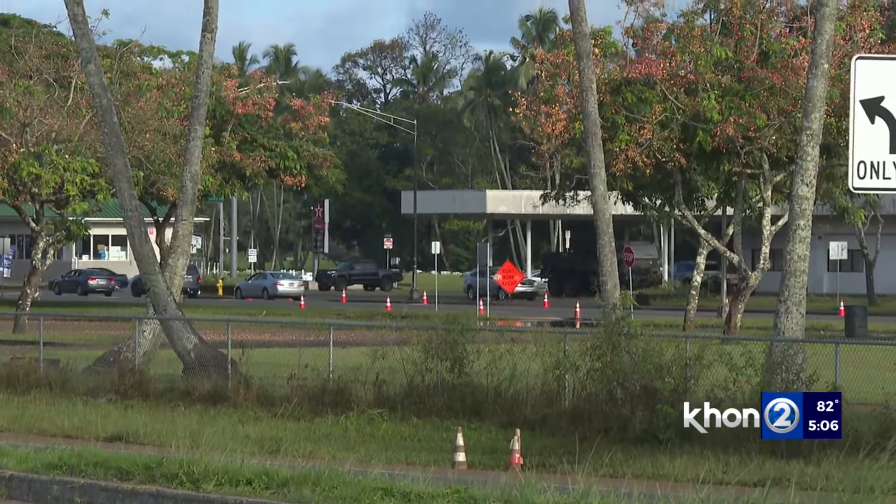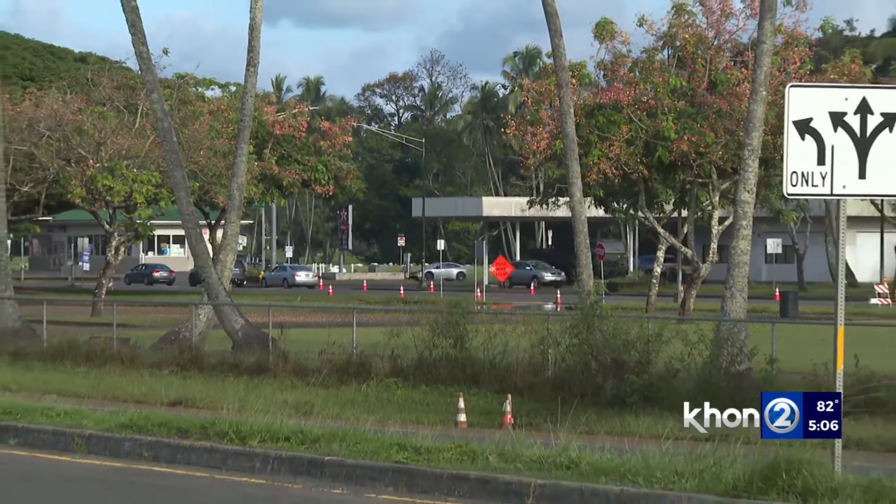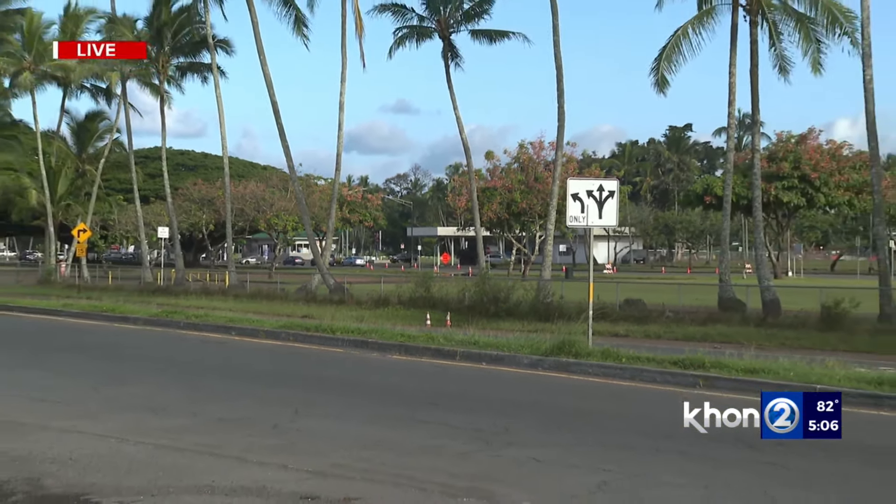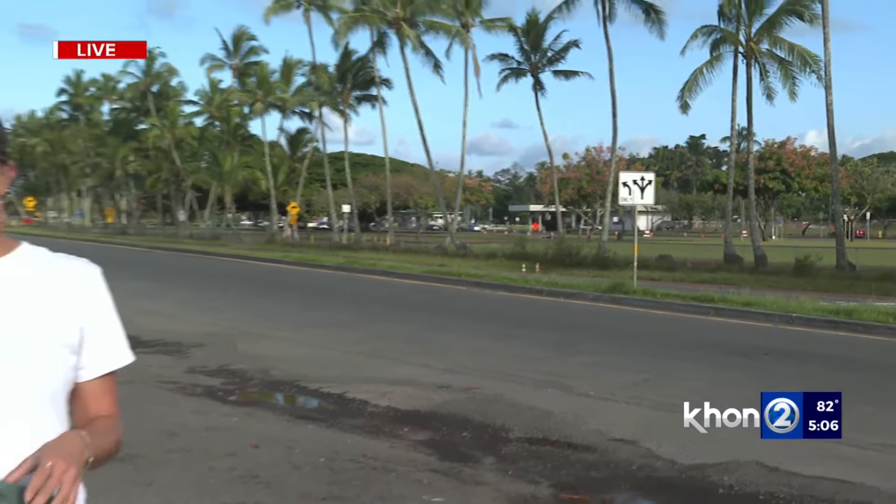The county is hosting two hazard mitigation meetings over the next two days where residents can provide comments and feedback. Information on where those meetings are taking place will be on KH12.com. Also, if you have any damage from Hone, the county is urging people to go onto their website and file a damage report. Reporting live from Hilo, Nikki Schenfeld, KH12 News.